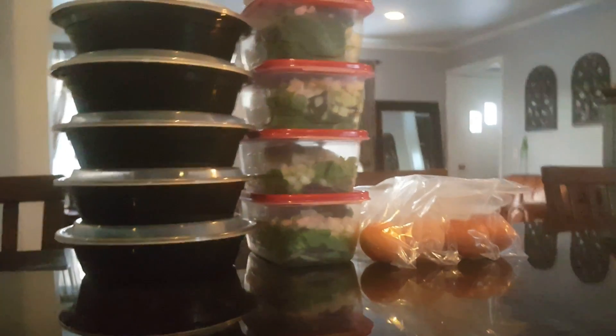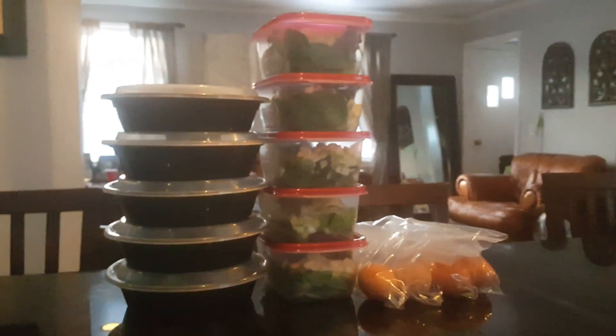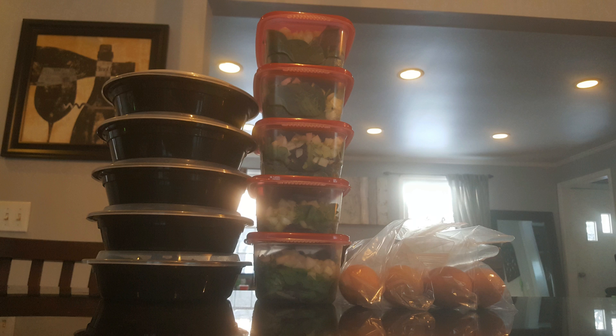And there you have it — your five-day meal prep: five flank steaks and five Cobb salads ready to go for $32 this week. We came in under budget!